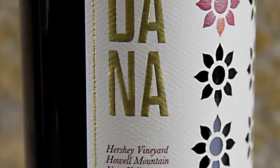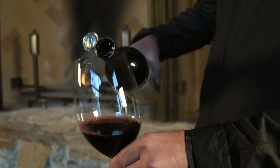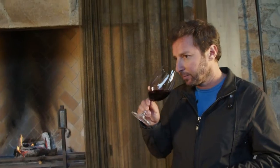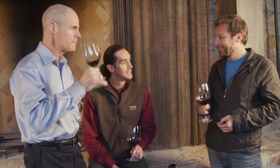Hershey is Howell Mountain in its purest form. At around 2,000 feet, surrounded by rolling hills and redwood trees and comprised of volcanic ash, this vineyard is harvested the latest of all, creating the most restrained fruit profile. Beautiful floral and sage notes, bright fruit, wonderful acidity with a dramatic minerality give it a unique dimension.